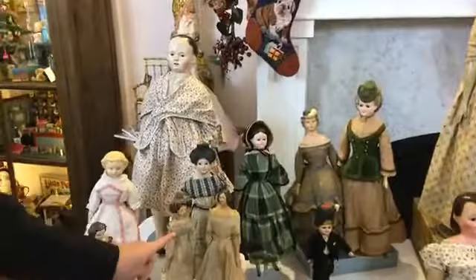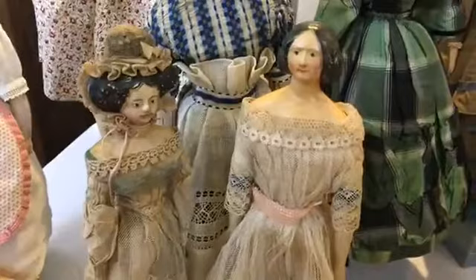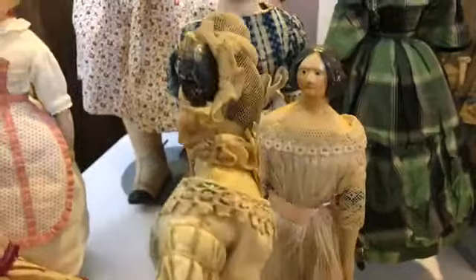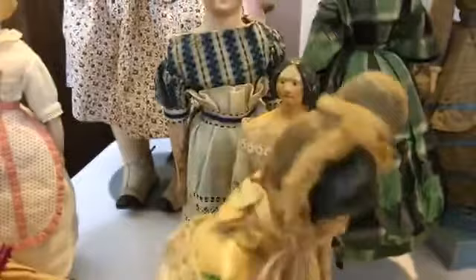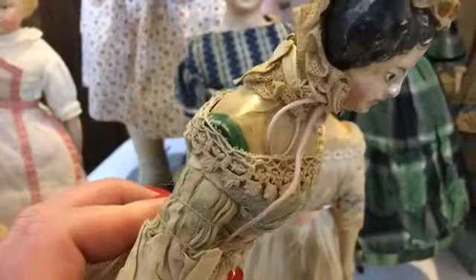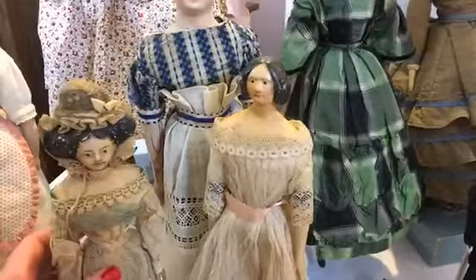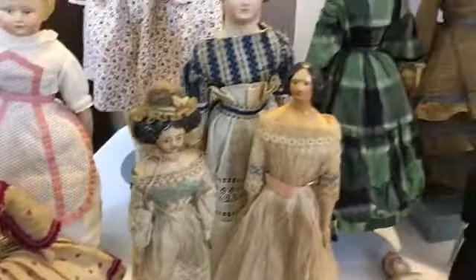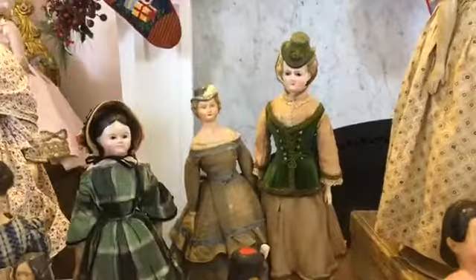Do we think these two are Kessners? I think this one is, but the other one I'm not sure. She's wonderful — all original. A lot of people don't understand the colors of the shoulder plate and the paper — that was their size. You look in their catalog, they're different colors because they're different sizes. Blue is 10 inches, green is 17, however it works. So that is a size issue. That is so interesting.